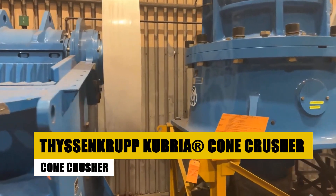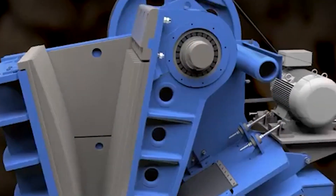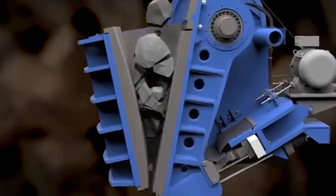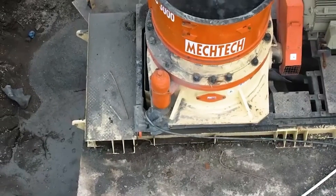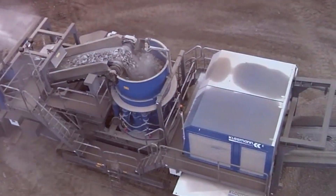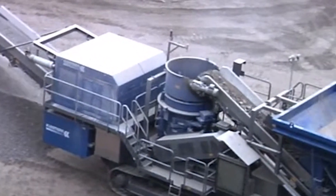Crushing tough minerals like granite or iron ore requires serious power, and that's where the ThyssenKrupp Kubria Cone Crusher excels. Found primarily in mining and heavy industrial settings, this machine can process up to 750 tons of material per hour. Its unique cone-shaped design crushes material with high pressure, offering high throughput and precise product sizing. The Kubria features an automatic gap adjustment system that ensures the crushing chamber is always operating at optimal efficiency, and its hydraulic system allows for quick clearing of any blockages, reducing downtime. Known for its reliability in processing high-hardness materials, the Kubria Cone Crusher is a preferred option in demanding environments.